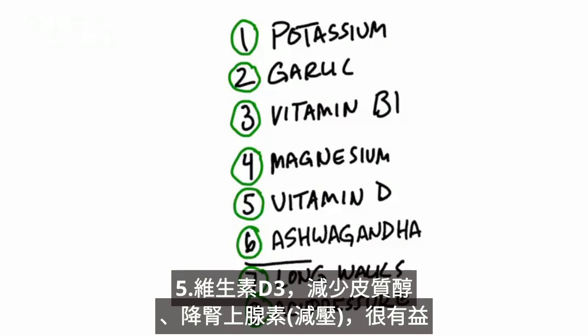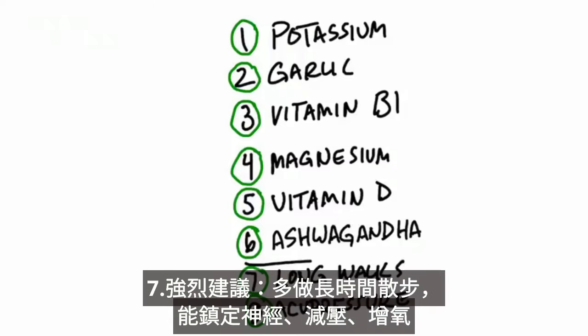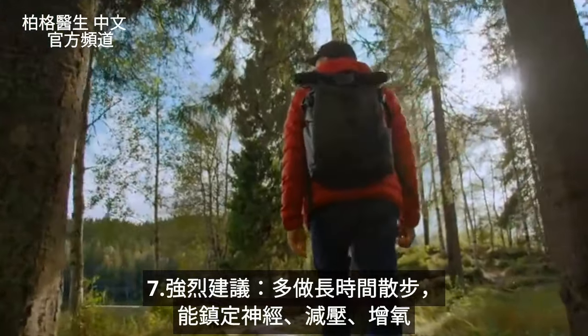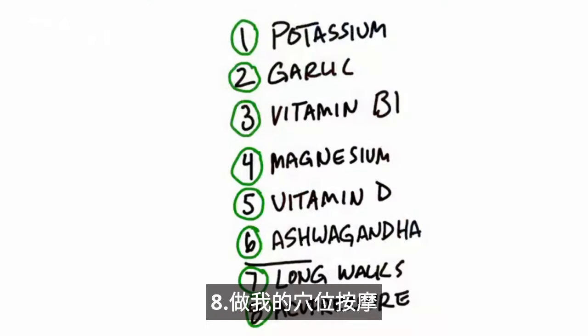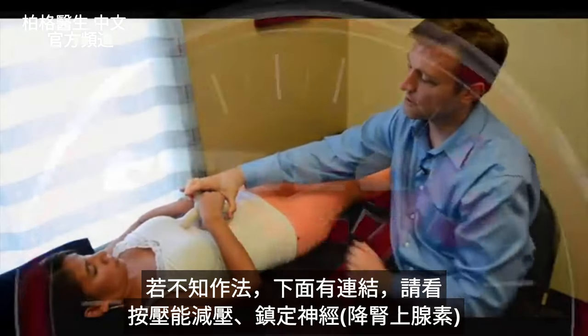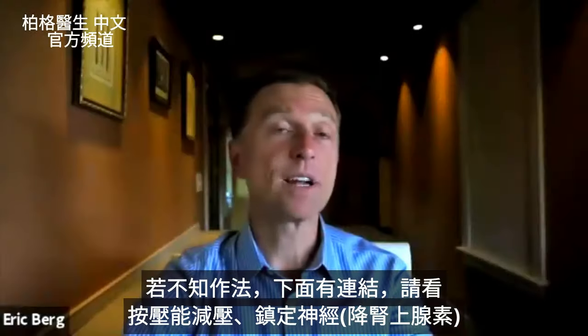The next one is vitamin D, which is really good to help reduce cortisol as well as adrenaline as part of the stress response. A great herb to take, which is an adaptogen for the adrenals that can help modulate cortisol as well as adrenaline, is ashwagandha. I would also highly recommend doing long walks every day — it's going to help calm the nervous system down, reduce stress, and increase oxygen. And I would recommend doing my acupressure technique, which can help reduce stress and calm the nervous system.